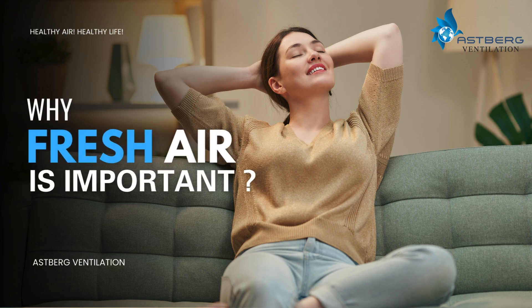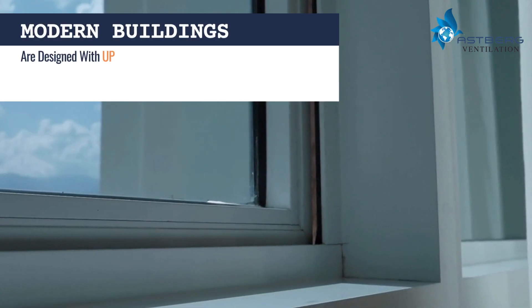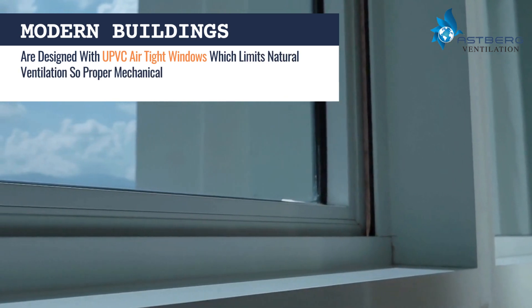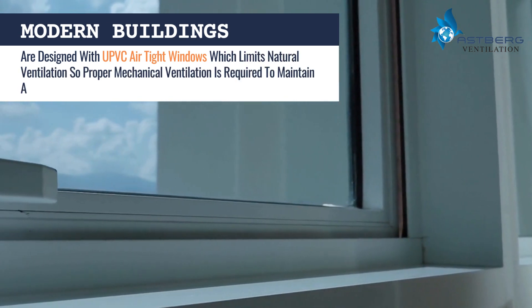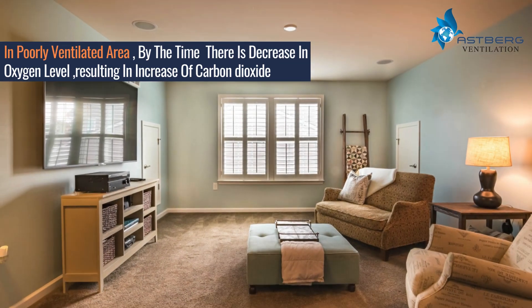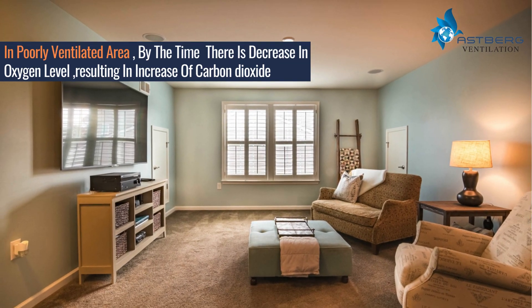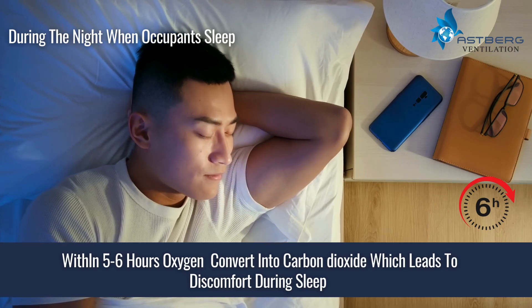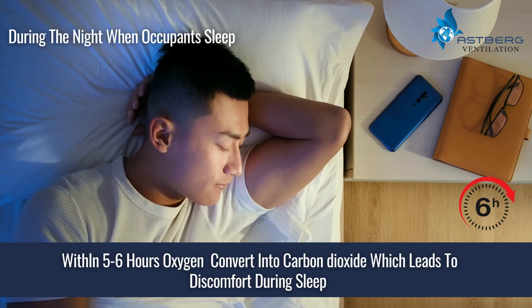Why fresh air is important: modern buildings are designed with UPVC airtight windows, which limits natural ventilation. Proper mechanical ventilation is required to maintain adequate oxygen levels. In poorly ventilated areas, oxygen levels decrease and carbon dioxide increases over time.